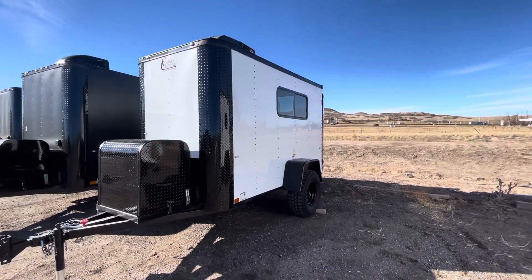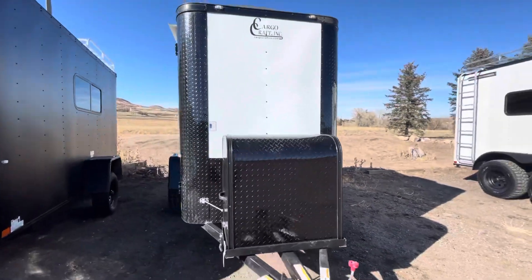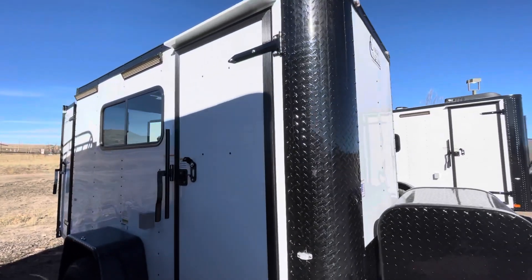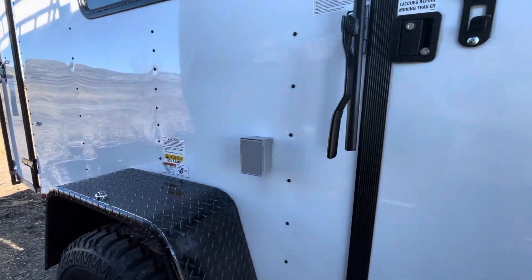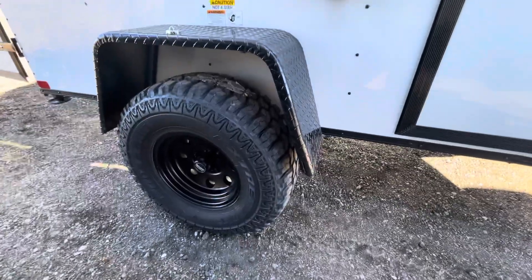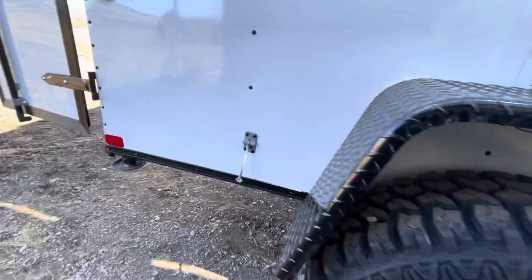The side door has an RV lock and cam bar giving you double lock protection. You also have a couple of party lights off the side for great lighting, plus a window and an exterior GFI outlet. This unit has 30-amp service, and it rides on 32-inch mud terrain tires with awesome black American Racing wheels.